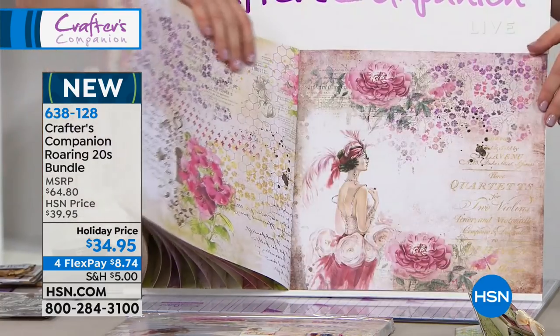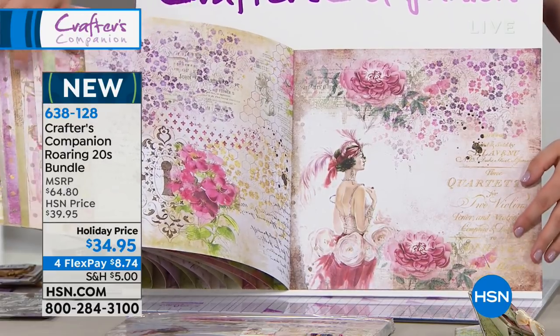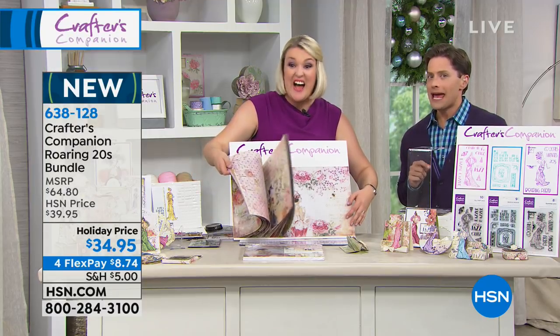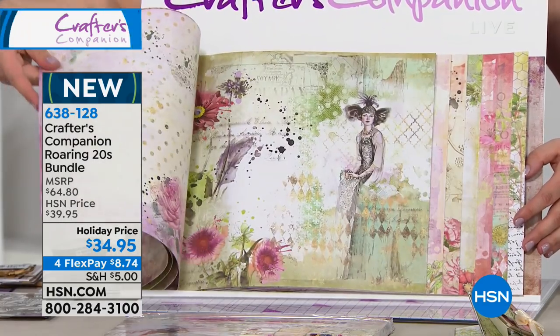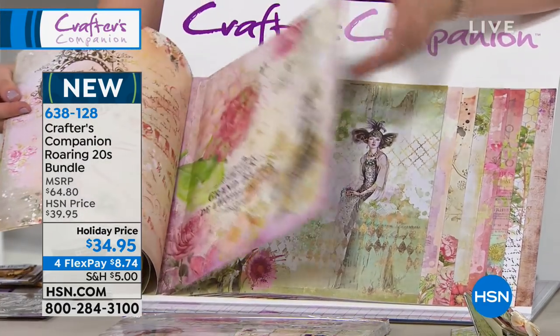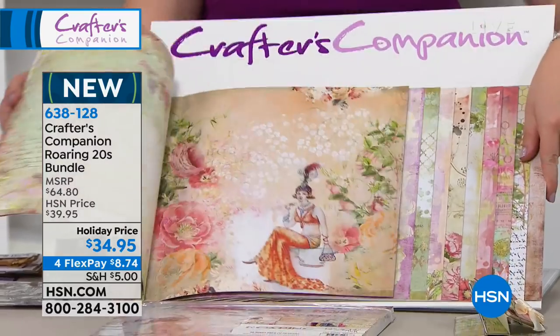I've never seen anything like the gorgeous illustrations that come in this card pack and the gorgeous matching stamp sets that go along with it. It's exclusive — it hasn't been seen this entire event. Almost 500 of them have already been pre-ordered.